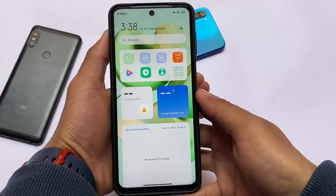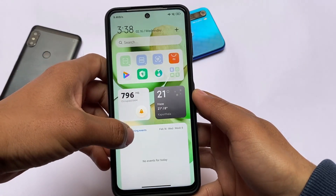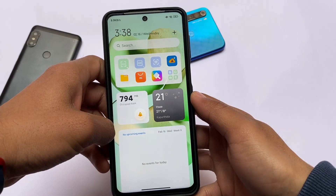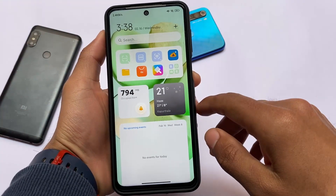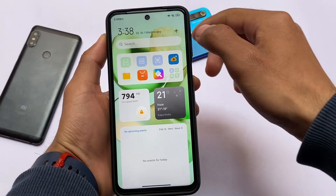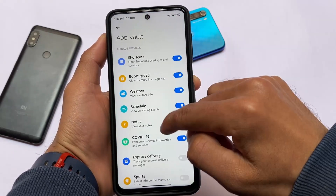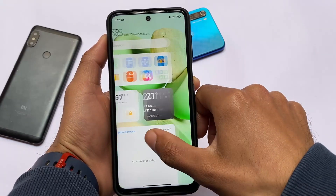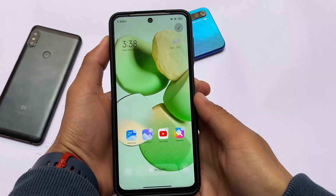Unlike the global or India stable builds or custom ROMs based on MIUI 13, this contains a new App Vault which includes new widgets. In global or India ROMs you don't have this kind of App Vault or widgets — those have the same MIUI 12 or 12.5 style things, just with the MIUI 13 logo change. A lot of users are saying that.